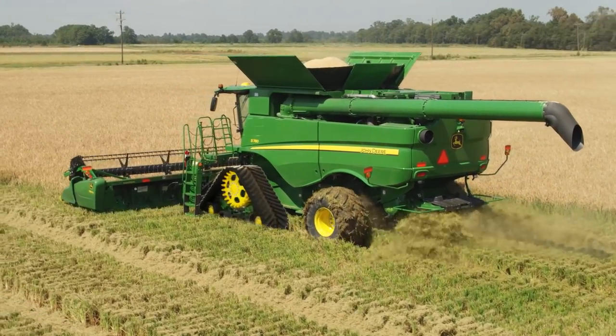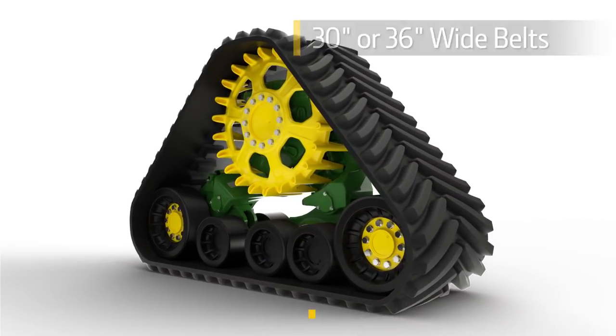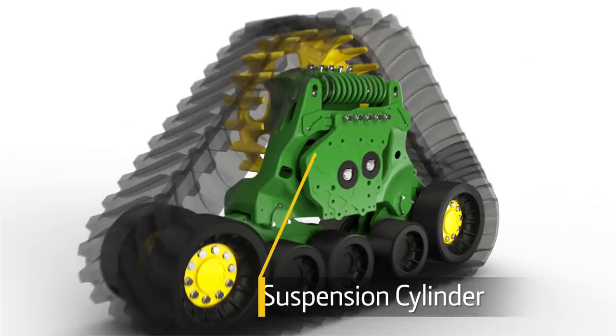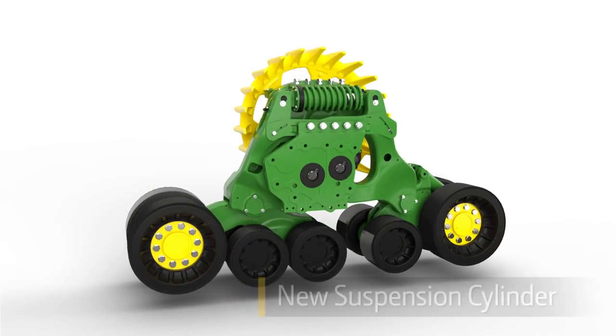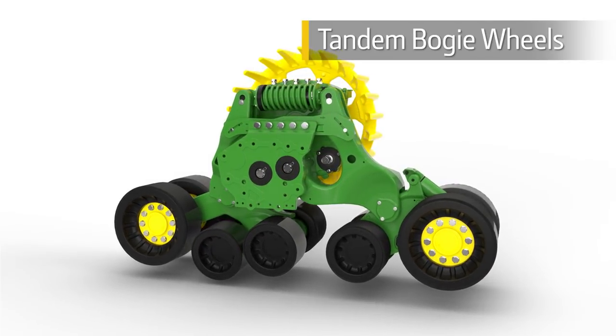Our new track system is available with 30 or 36 inch wide belts. It has an integrated final drive, new suspension cylinder, and tandem bogey wheels that work together to improve ride quality and ground following.